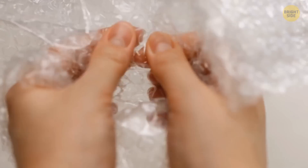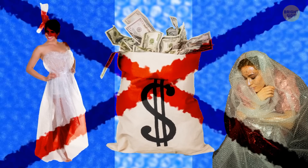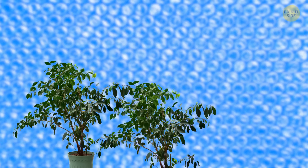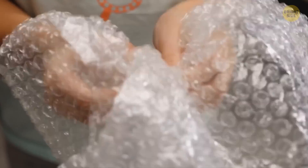Bubble wrap was originally designed to serve as textured wallpaper. It was invented in 1957 by engineers Mark Chavons and Alfred Fielding in New Jersey. They sealed together two shower curtains, trapping inside a smattering of air bubbles, and wanted to sell the resulting product as an innovative kind of wallpaper. Unfortunately, the product turned out to be a failure. Then the inventor started selling it as greenhouse insulation. But it wasn't until 1961 that the material's protective qualities were discovered, and the first client that used bubble wrap as a packaging material was IBM, to protect its big IBM 1401 mainframe computer during shipment.